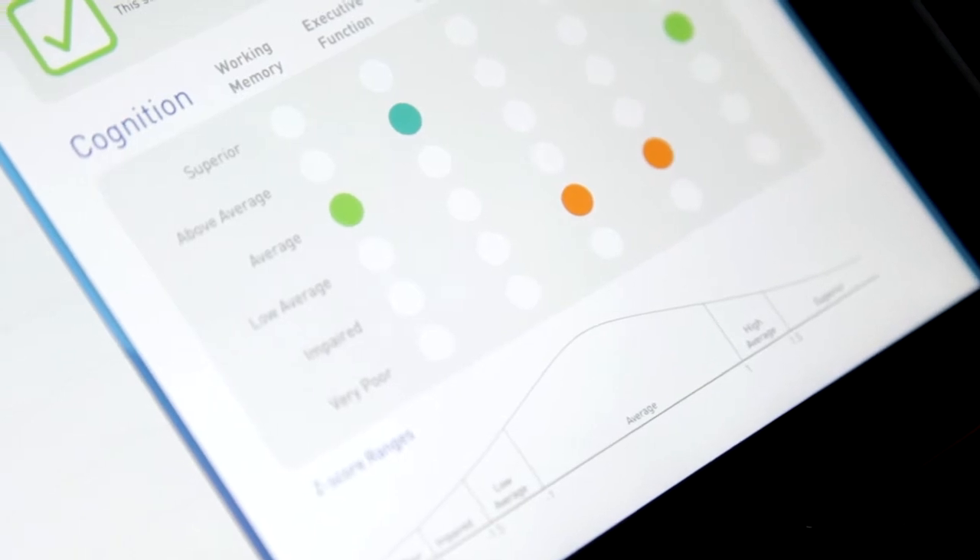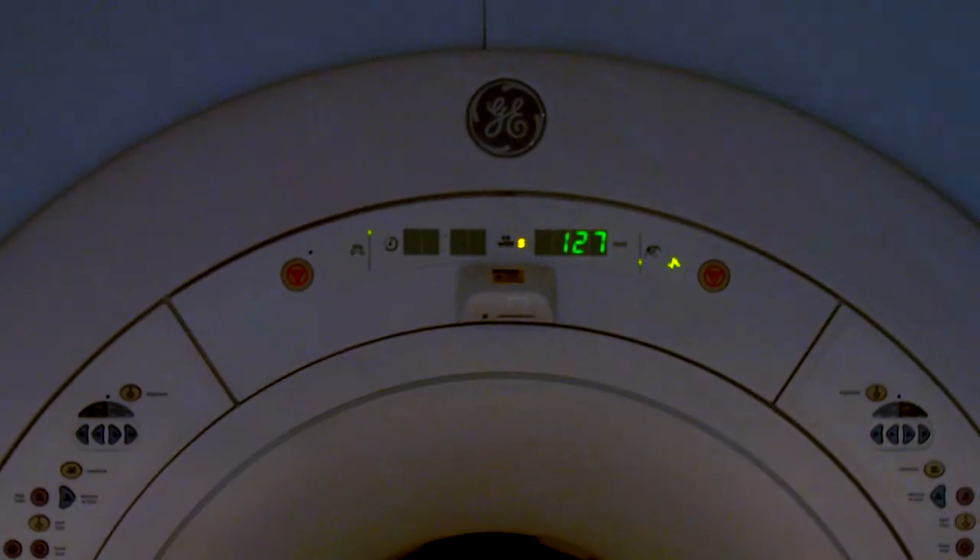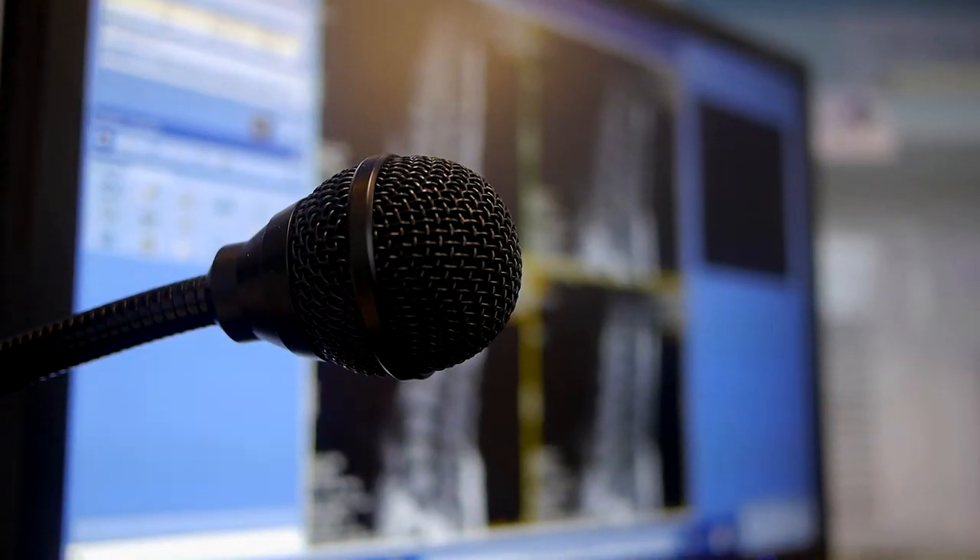If the decision is yes and a concern is raised at that initial memory test, the individual will then go through to a second level of more sophisticated testing — a detailed MRI scan and more detailed memory testing. That will be done near to the individual and on the same day.